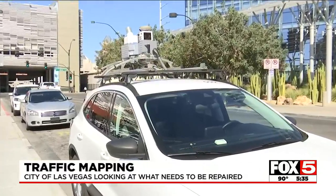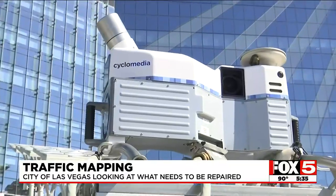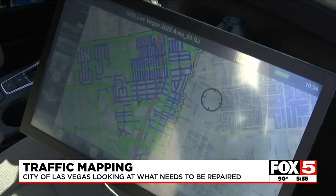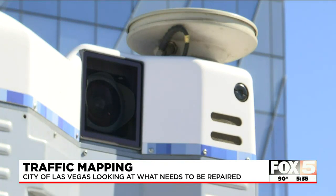This here is the mapping vehicle the city is using to collect its data. They are partnering with a company called Cyclomedia, who supplies the vehicle that uses radar technology and can take 360 photos to see where changes are needed. How can we make sure that we're serving the public to the best of our abilities and being able to have those response times that will keep traffic moving and keep our citizens aware of what's going on on the roadways.